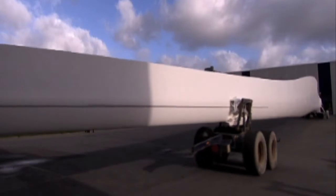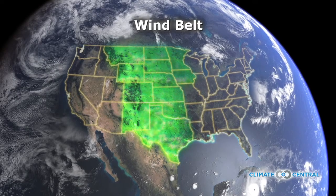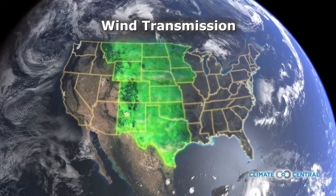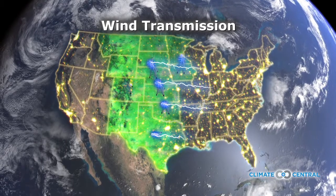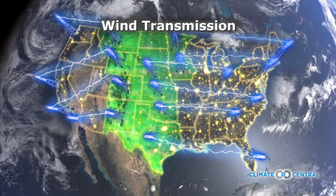And here in the U.S., that's primarily in the giant wind belt that stretches from Texas to Montana and North Dakota. But the location of that wind belt brings up another challenge — it's located far from either coast. To better harness and utilize this source of energy, new transmission lines would have to be built to connect the wind belt to more populated areas to the east and to the west.